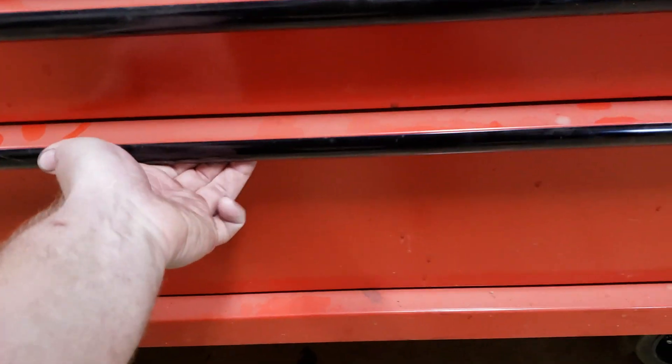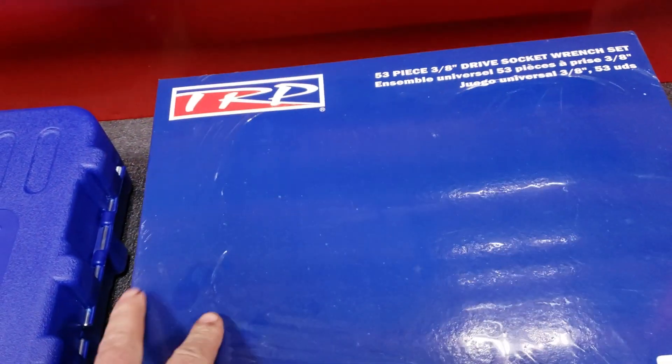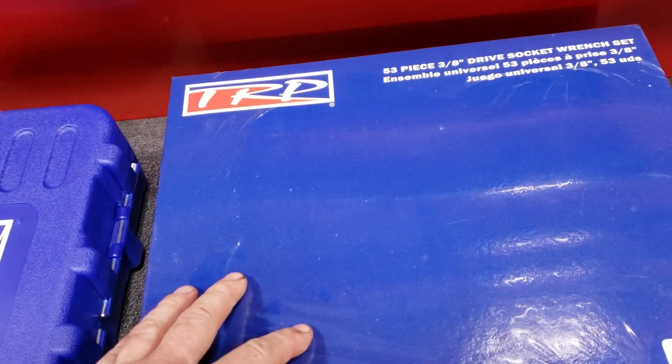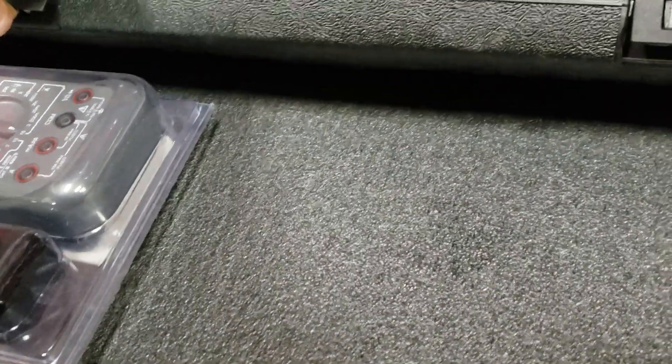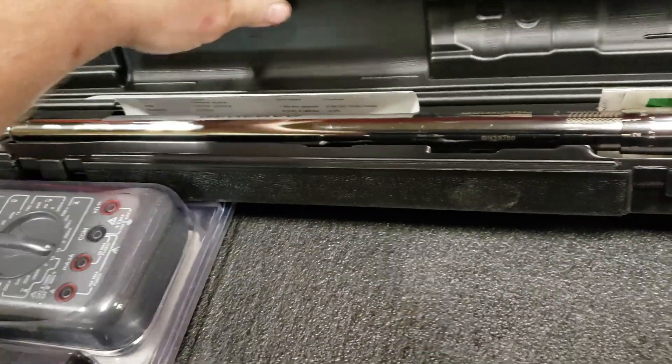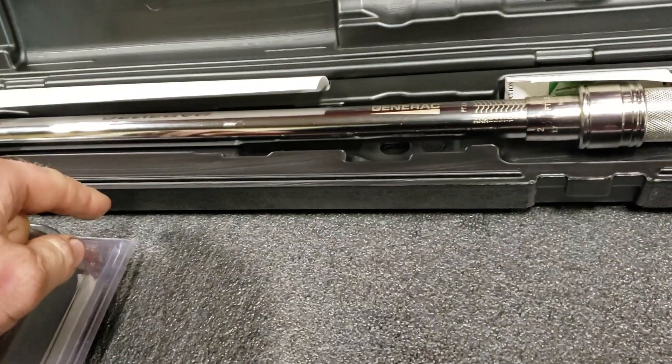My company just gave me this brand new box full of tools. This is a big three-eighths 53-piece wrench and socket set, plus a big half-inch drive socket set. And this — a torque wrench, from Generac. Really nice. I love these torque wrenches with that locking collar. This is like a $150-$175 torque wrench.